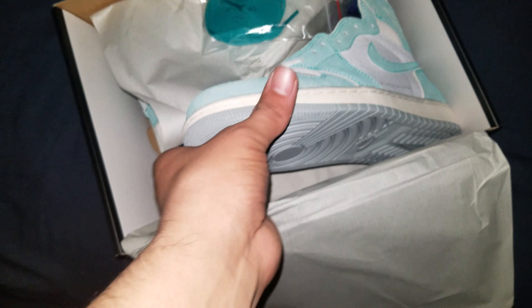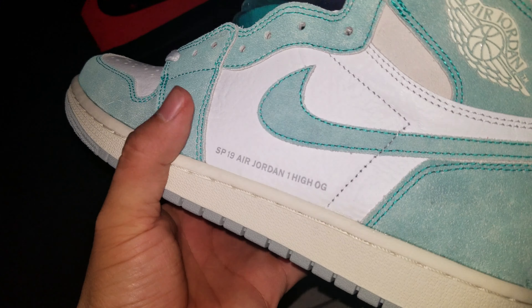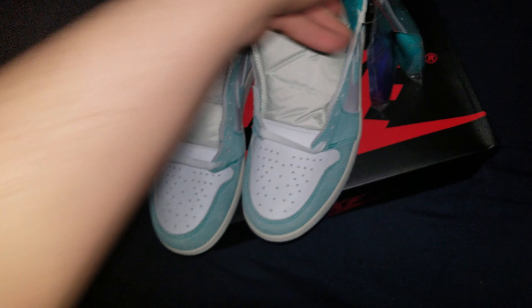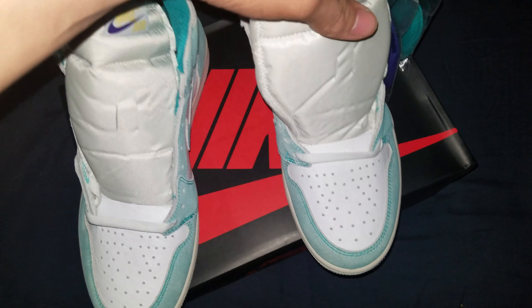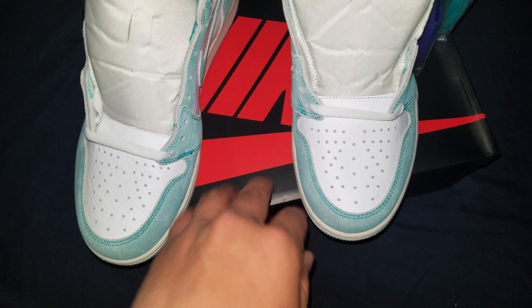And here they are. These look fire in hand, bro. That just looks hella clean. Let's get this box open — I bought them a little smashed, which is kind of whack. You can see these are the Turbo Green, or whatever they'd call them. Because of the color — kind of like a turquoise washed look.